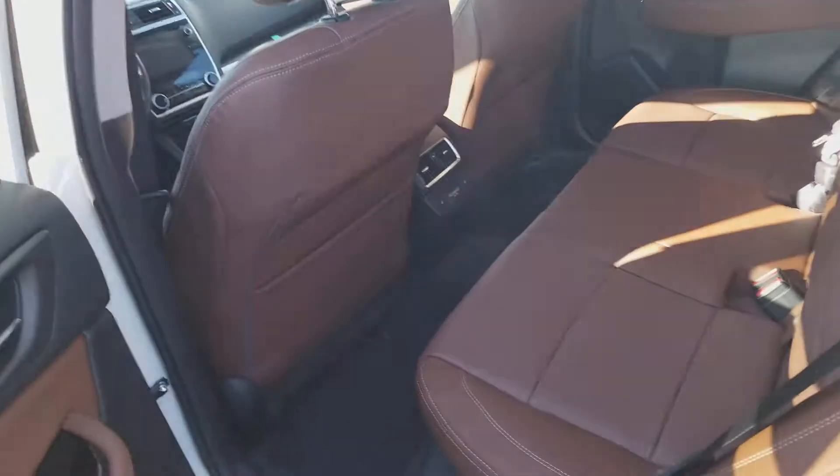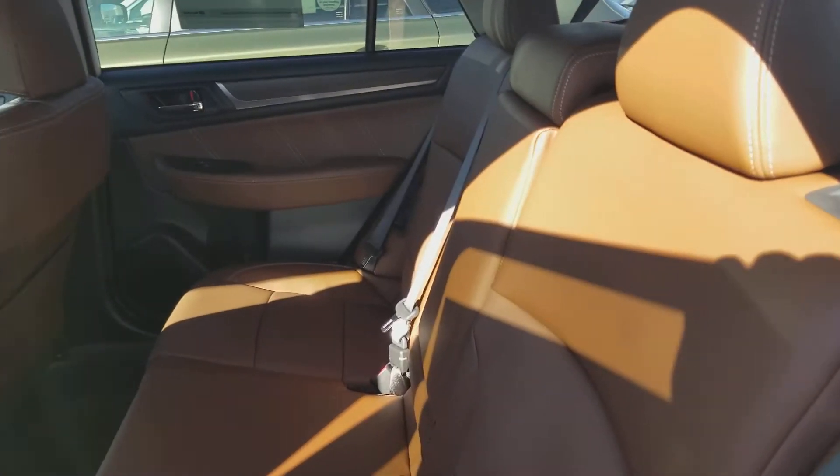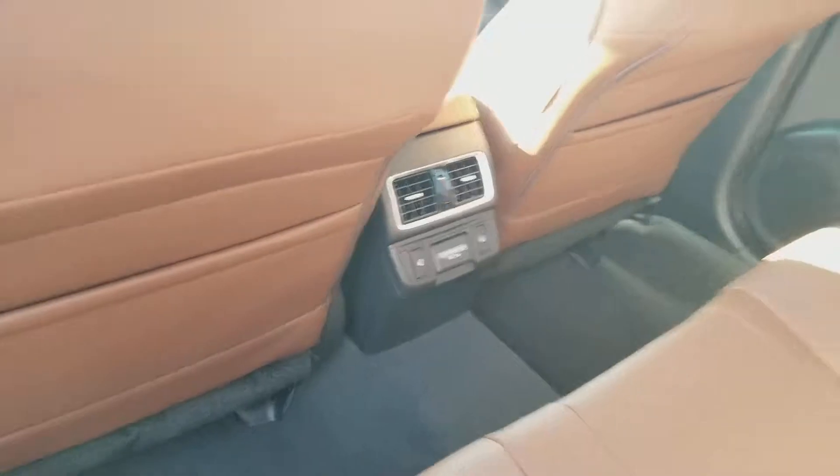I'll show you a little peek at the back here. Plenty of room. These seats do recline, which makes it a lot more comfortable on those longer drives. And it does have the rear AC vents as well as USB charging and heated seats.